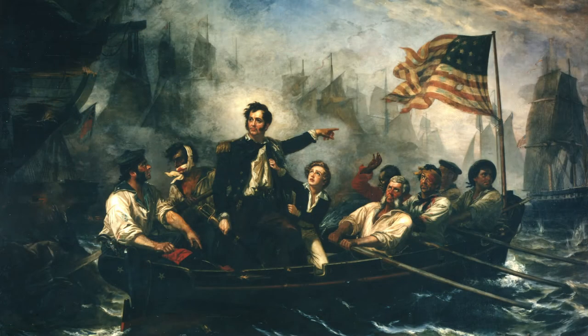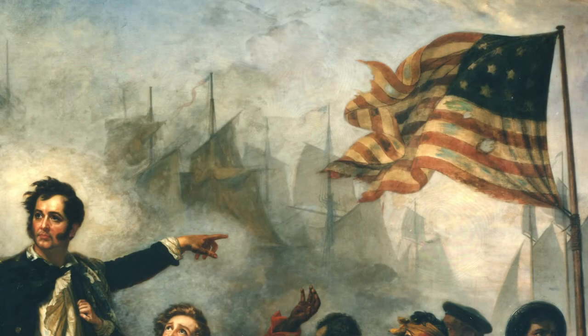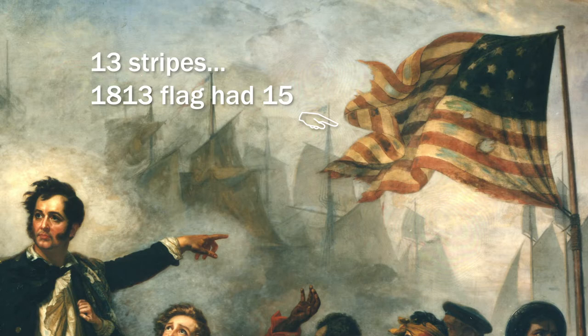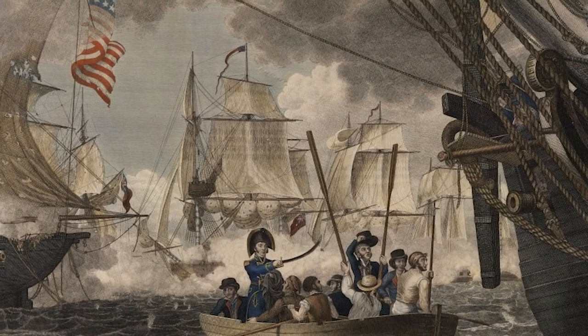The beauty of this painting betrays its reality. There are too many men in the boat — most accounts record there was only Perry and four others. His brother was not with them at all. The flag that is depicted has the wrong number of stripes. Also, if Perry had flown this flag on the front of the boat, it would have been like a target. In reality, the flag remained aboard the Lawrence.